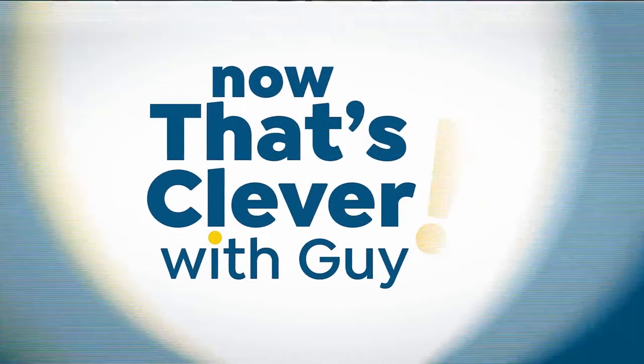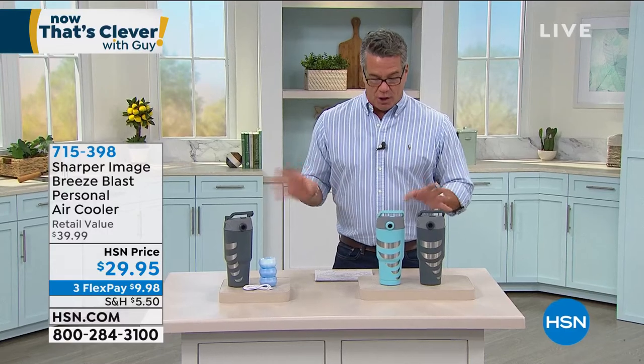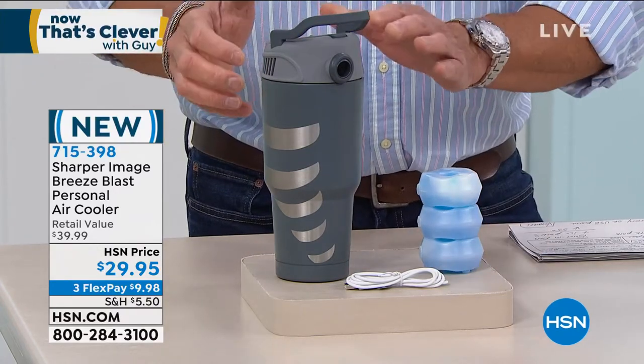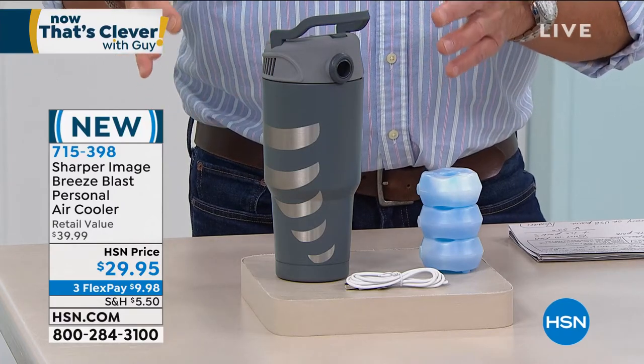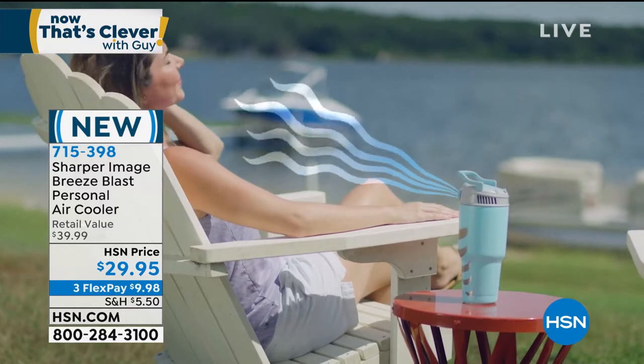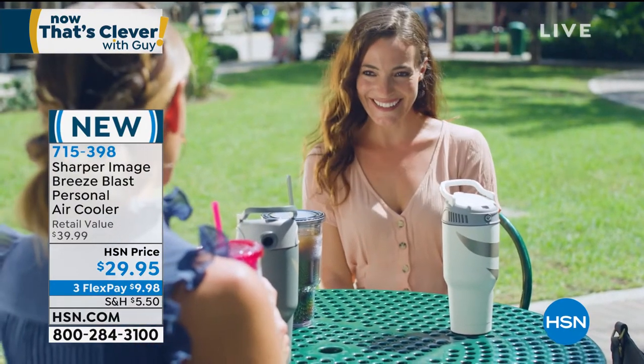About a week ago we introduced the Sharper Image Breeze Blast. It sold out in a couple of airings - it was gone. We just got them back. This is a portable personal air conditioner, not just a fan. Fans keep you cool, but this is a fan with cool, chilled air blowing on your face and body. It is awesome. It's $29.95. What you do is put the little re-freezable tray in the freezer, pop it inside, then pack it with ice. A rechargeable battery starts a fan circulating - it goes down through the ice, cools the air, and forces it back at you.